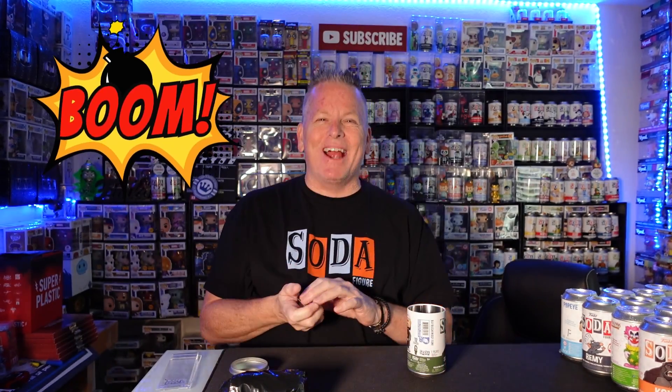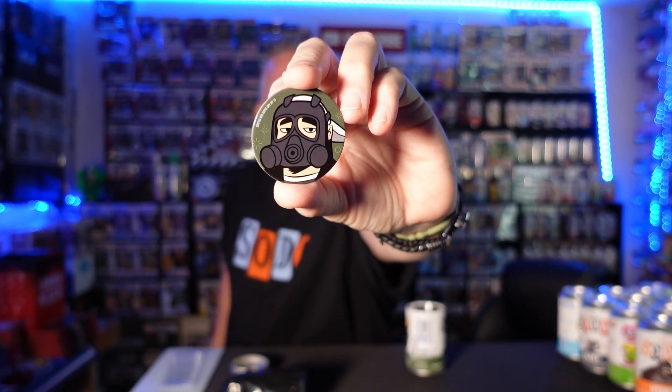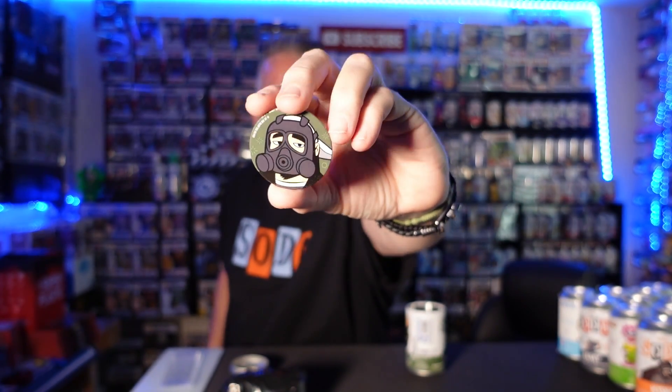Alright, the first one is Silent Bob — can number one. Silent Bob, let's go! Boom baby, yes! Right off the bat, first can magic. Silent Bob with the gas mask — one of my favorite new chases. Super cool, I really like it. I love this soda.